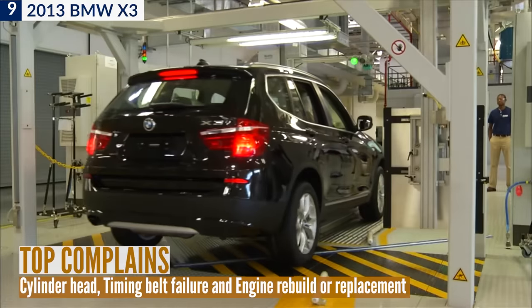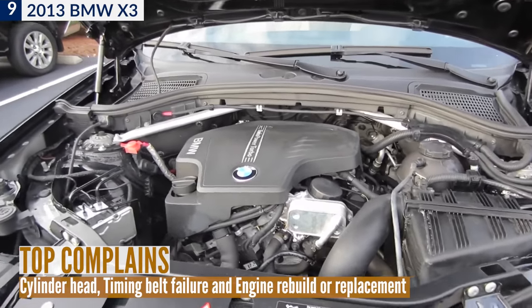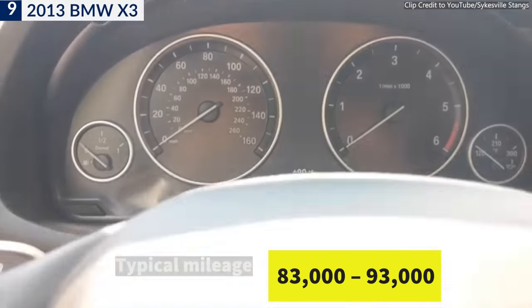According to Consumer Reports, there are many serious engine issues buyers should be aware of, such as cylinder head failure, timing belt failure, and engine rebuild or replacement. On average, reports stated that the engine failed when the car reached between 83,000 and 93,000 miles.